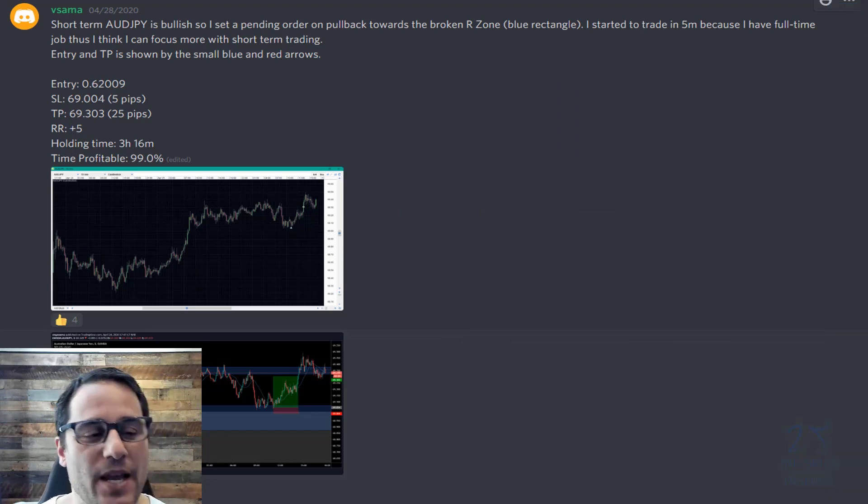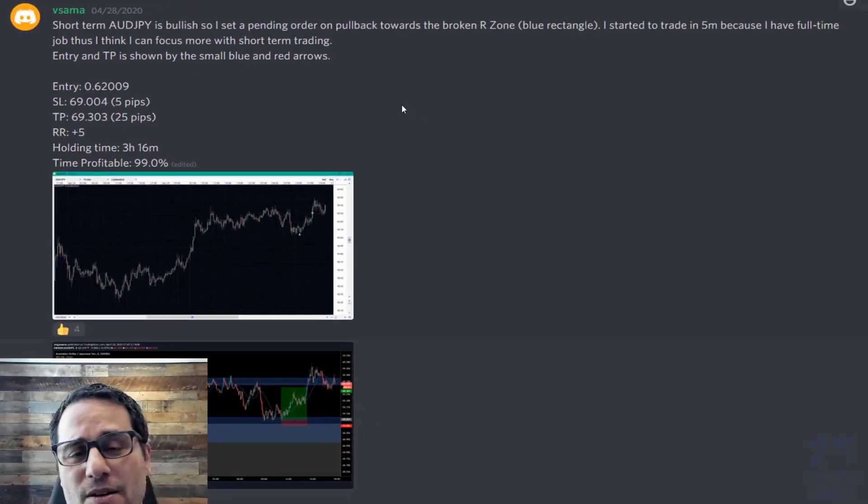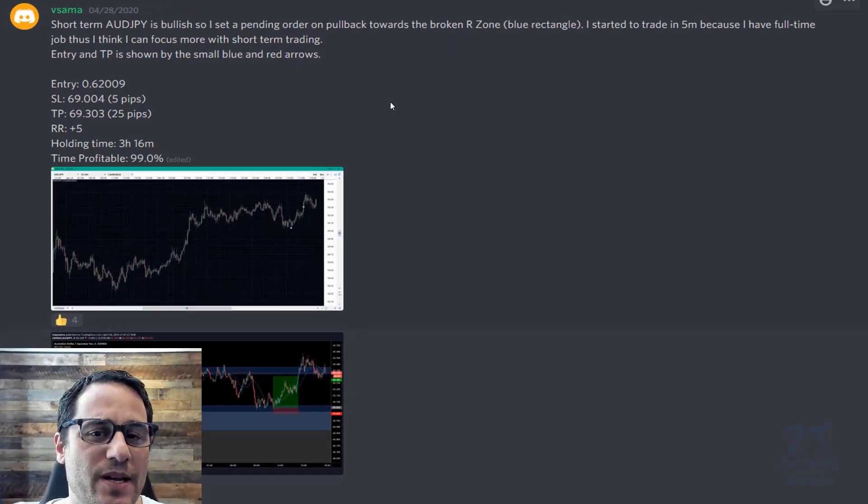We're looking at a day trade here. She was on Aussie Yen. Her entry price is 6905 — she mistyped the numbers, but when you do the math, 25 pips from there and five pips from there, it all checks out. She was only in the trade for three hours — a short-term day trade. She's trading with trend and only had a five-pip stop. Keep in mind Aussie Yen has close to a one-pip spread, so she really had four pips of room, which requires precision.